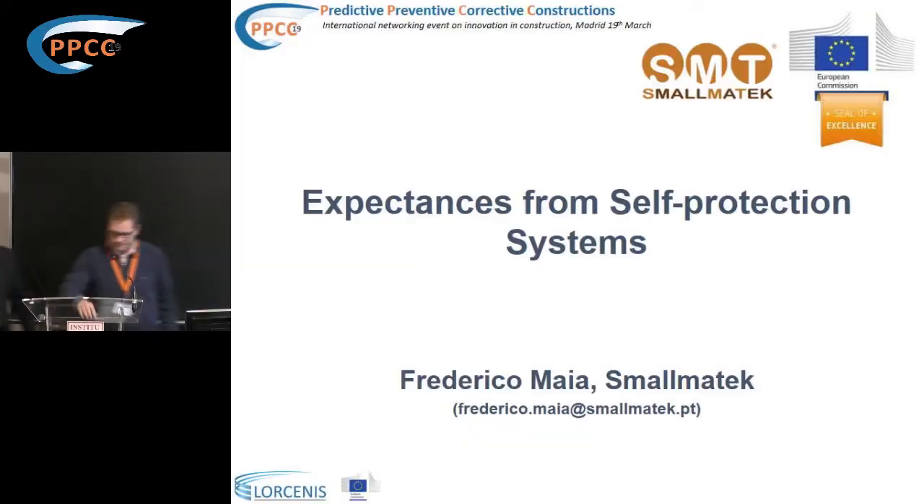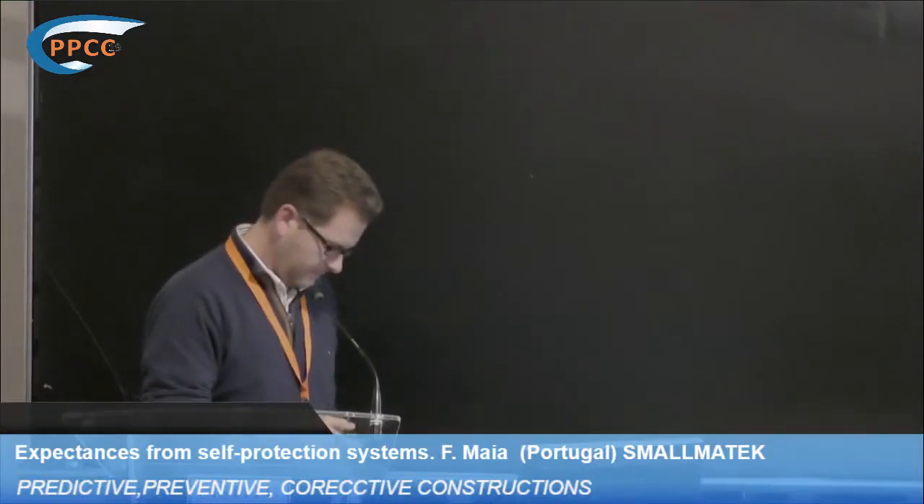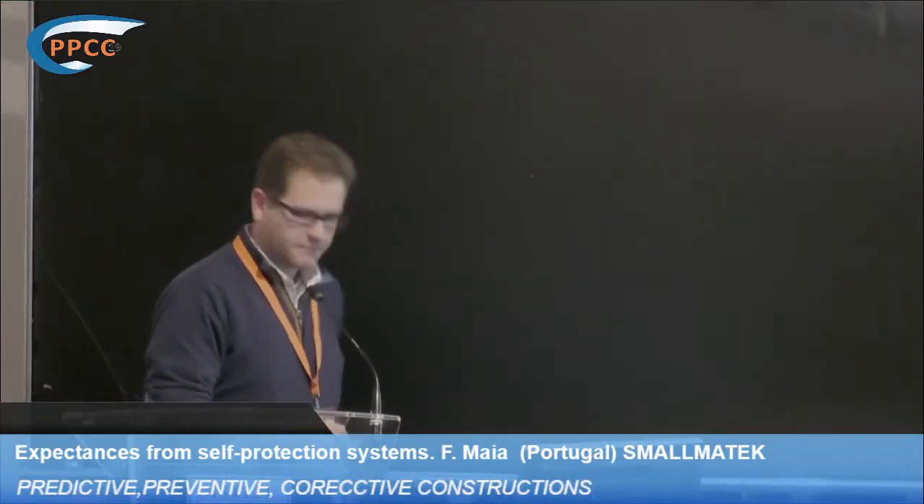Frederico is an R&D director of Smallmatech since 2015. His background is chemistry and a PhD in material science. His main expertise is related to development and production of nanostructured materials and implementation of encapsulation methodologies for product development. He is currently in charge of Smallmatech's national and international R&D projects.